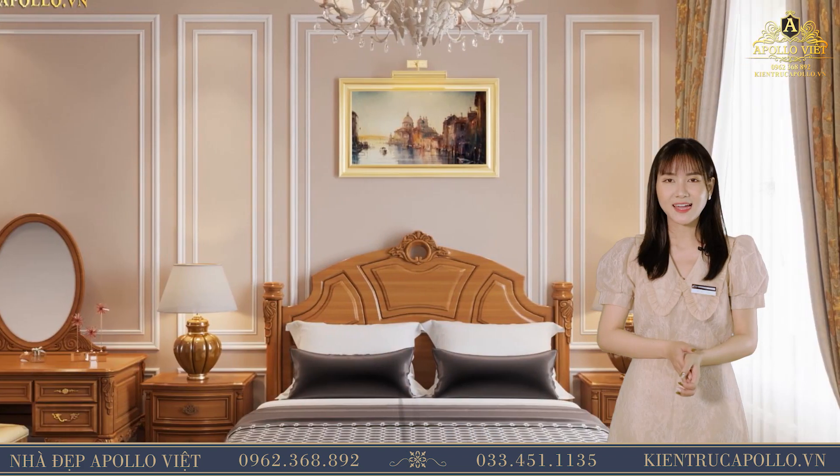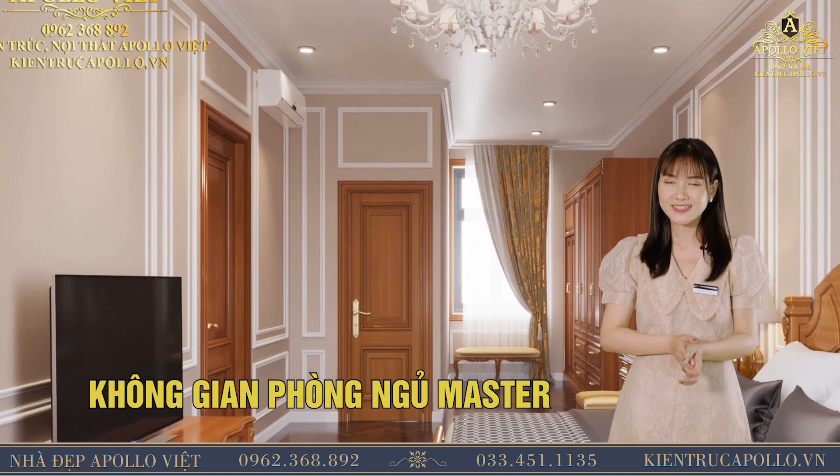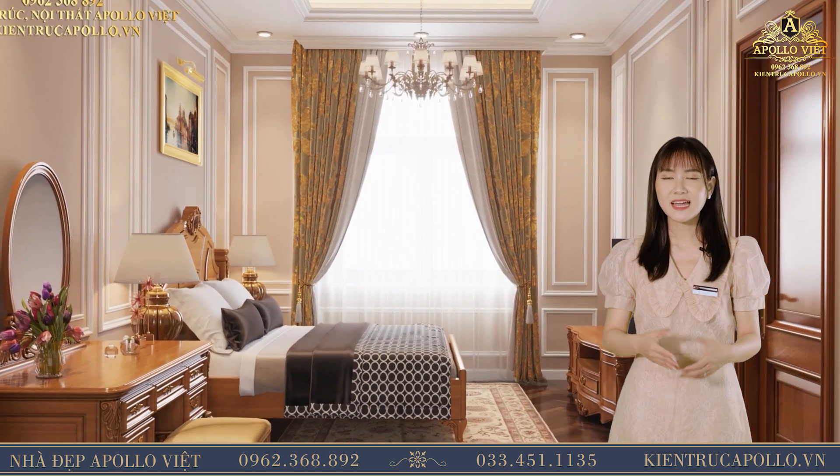Sau một ngày dài làm việc vất vả, giường ngủ gỗ được thiết kế với hình dáng thông dụng, pha chút đường nét uốn lượn ở thanh giường, tạo nét đẹp trong không gian phòng. Bàn trang điểm với chiếc gương soi dạng oval tạo cảm giác nhẹ nhàng, mềm mại khi ngắm nhìn.